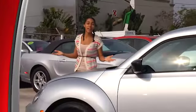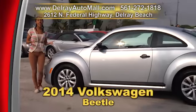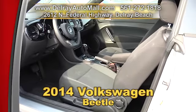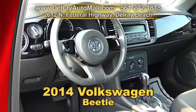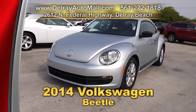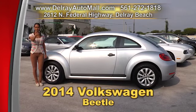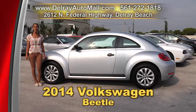You're going to be snug as a bug in a rug in this 2014 Volkswagen Beetle. It has two-tone interior, includes the keyless entry, Bluetooth with audio streaming, electronic stability control, and the power options of windows, door locks, side mirrors and more. It also has a clean auto check history and a balance of factory warranty. We have great financing, so as long as you work, you drive. Give us a call right away at 561-272-1818.